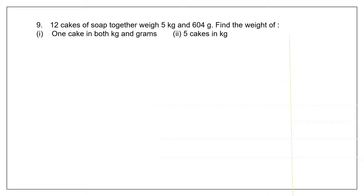Question 9: 12 cakes of soap together weigh 5 kg and 604 grams. We have to find the weight of one cake. Since 12 is given and we have to find one, it is division. The second part asks us to find the weight of five cakes. Once we find the weight of one, we can find the weight of five by multiplication. So the first part is division and the second part is multiplication.